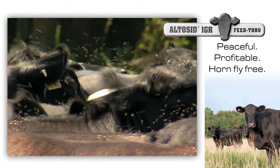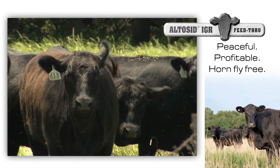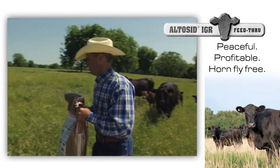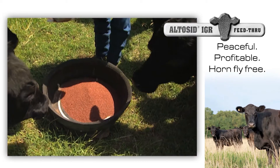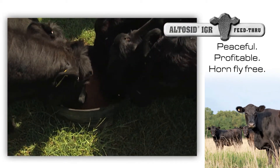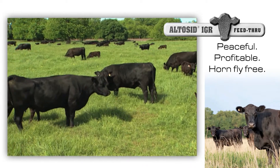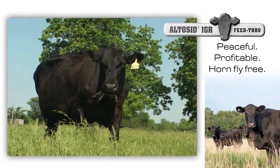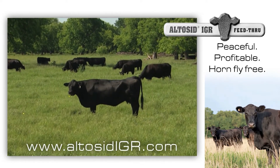Horn flies cost cattle producers nearly $1 billion a year. They interrupt grazing, cause loss of blood, and impact your bottom line. By incorporating Altacid IGR into your supplement program, you can prevent the emergence of adult horn flies. Altacid IGR will significantly reduce stress on your cattle. For pennies a day, you can control the most costly parasite and increase your profitability. Contact your feed supplier to incorporate Altacid IGR today.